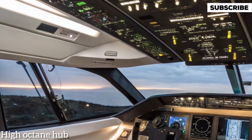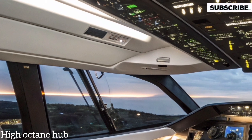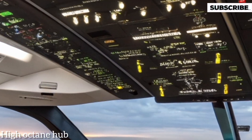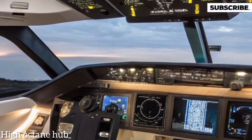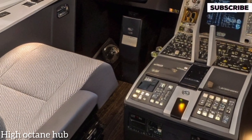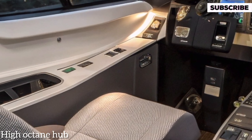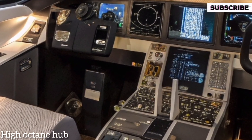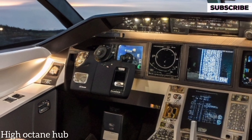Stepping inside the front interior, the cockpit is a true pilot's dream, featuring advanced avionics, high-resolution displays, and improved ergonomics for better control and reduced workload. The forward passenger cabin offers spacious seating arrangements, wider aisles, and larger overhead bins, making boarding and storage more convenient than ever.